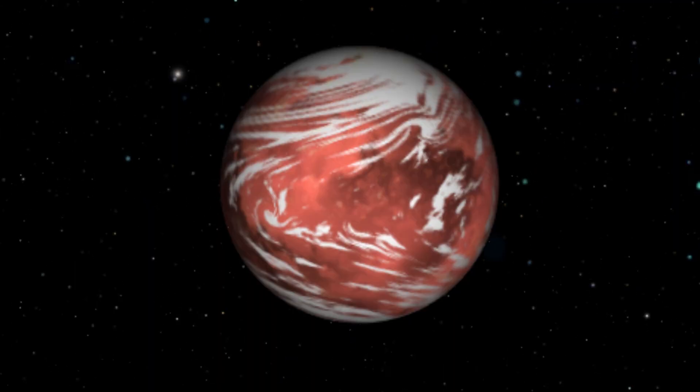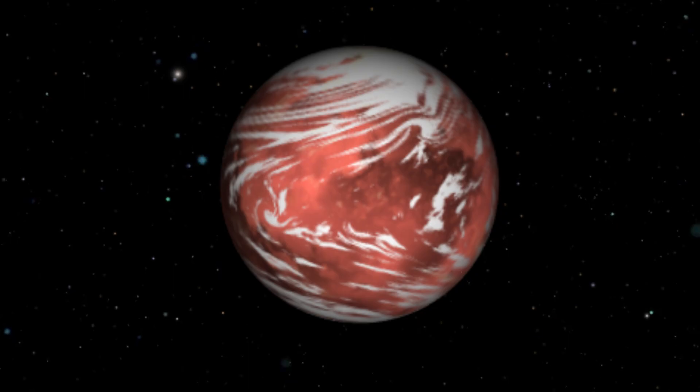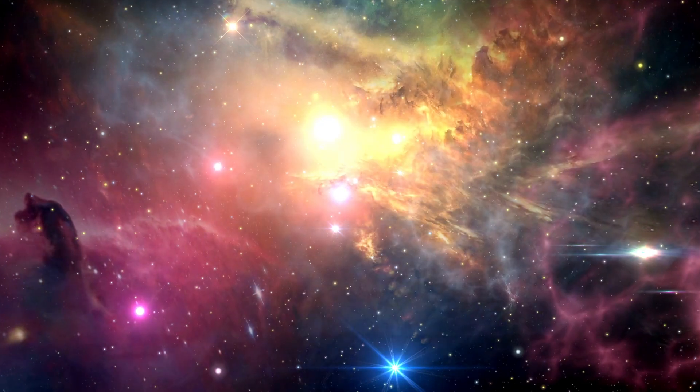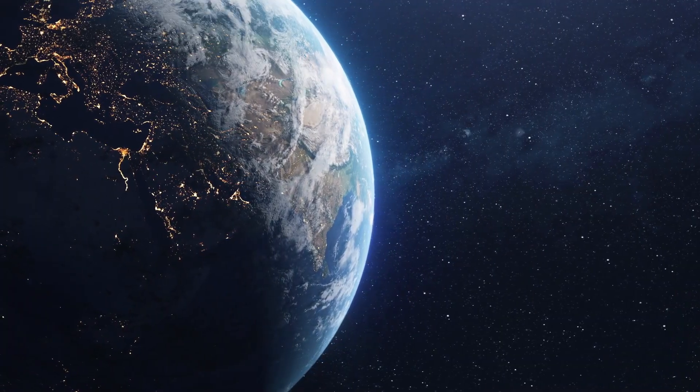In this video, we have learned about the discovery of a super-Earth, TOI 715b, by NASA, and what it means for our understanding of the universe and the possibility of life beyond Earth.